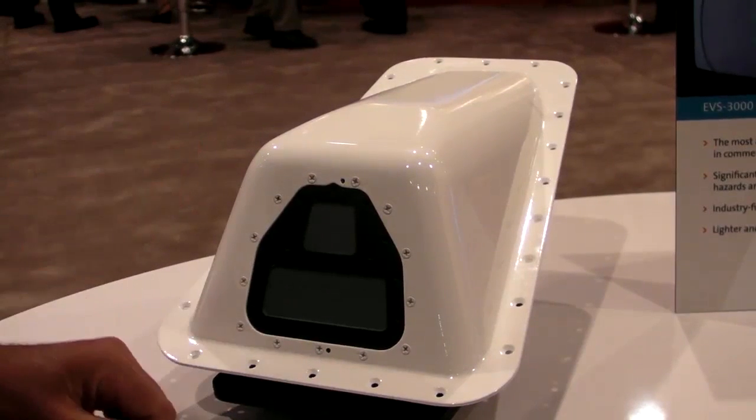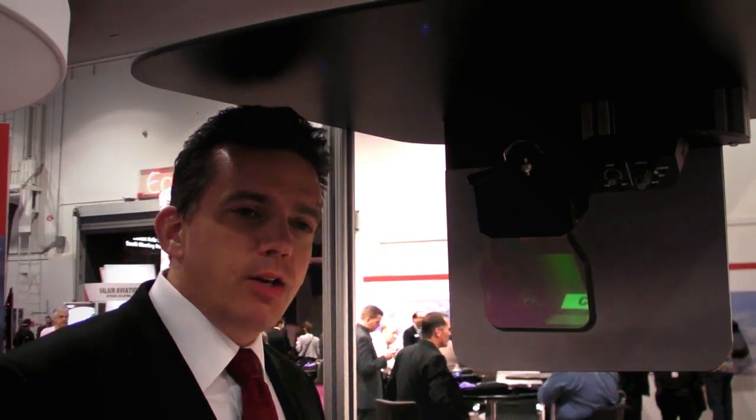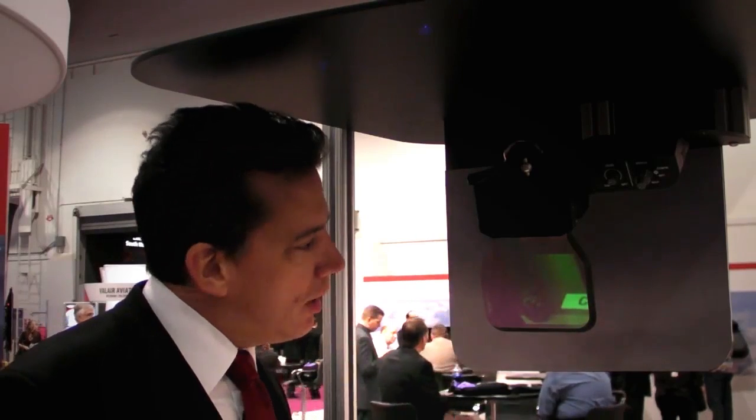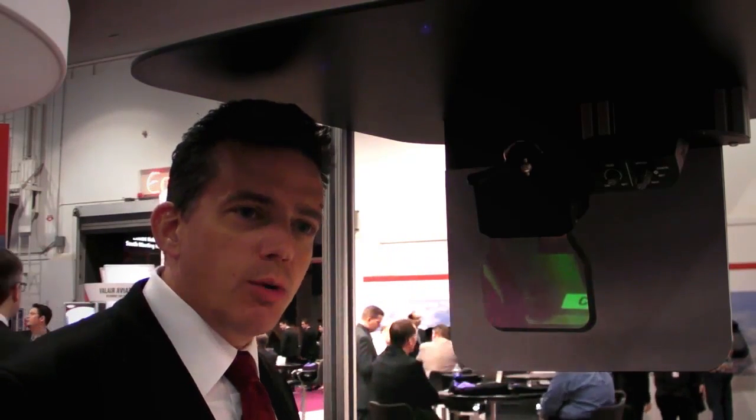This is the system that's going to be introduced on the Embraer Legacy 450 and Legacy 500. We're also excited to share with you the introduction of the Rockwell Collins Head-Up Guidance System HGS-3500.